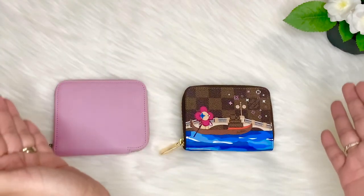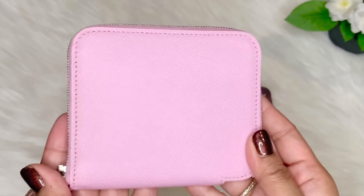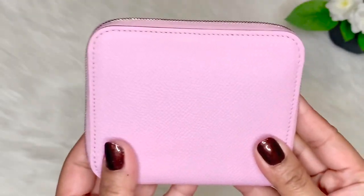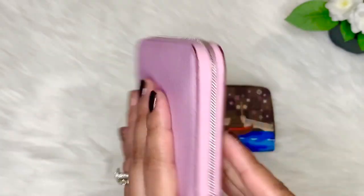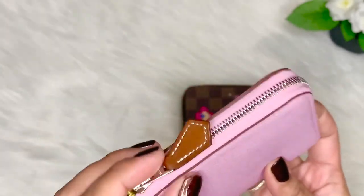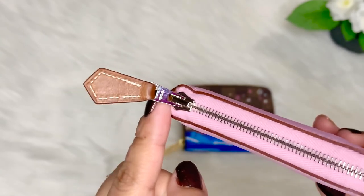So these are the two compact wallets, one from Hermès and one from Louis Vuitton. Let's take a close look at the Hermès compact silken wallet. This wallet is in Epsom leather, which is a pressed calfskin leather. It looks matte in person and the color is in Mauve Sylvestre — a pinkish color with a purplish undertone. It also has a silver zipper all throughout, and the leather pull tab has a white contrast stitching.